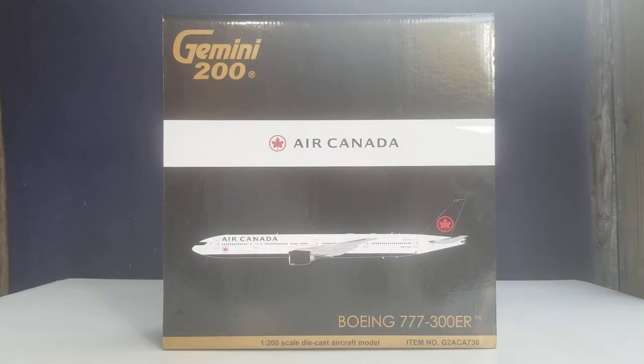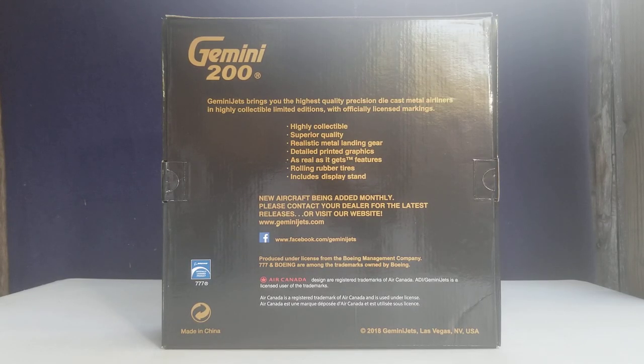Let's take a look at the front of the box. At the top you see the engraved gold Gemini 200 decal, the Air Canada logo, the Air Canada title, the computer-generated picture of the aircraft, the aircraft type, the 1:200 scale doc, aircraft model information, as well as the item number information displayed at the lower part of the box. On the back of the box you see the Gemini Jets information, the Facebook social media page information, the Boeing official product license decal, and information about Air Canada at the lower part of the box.